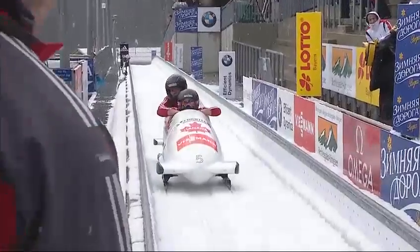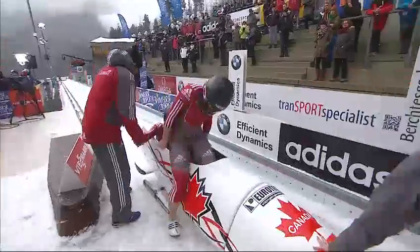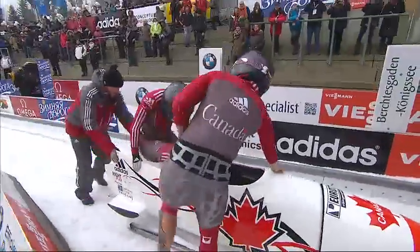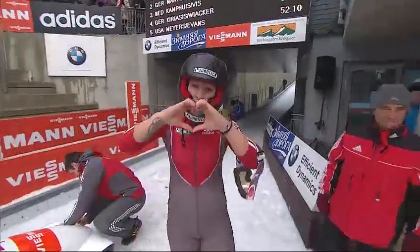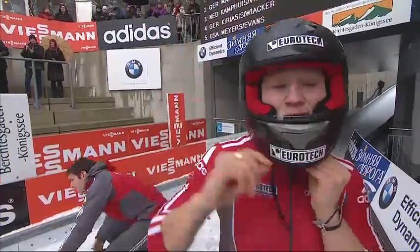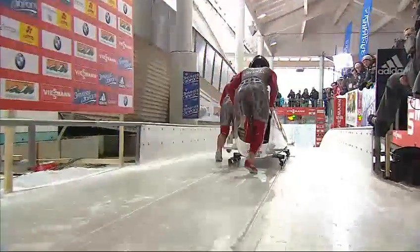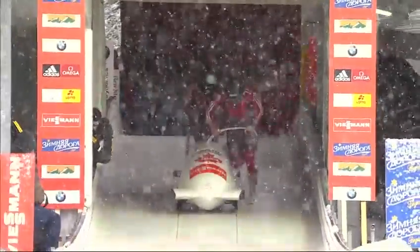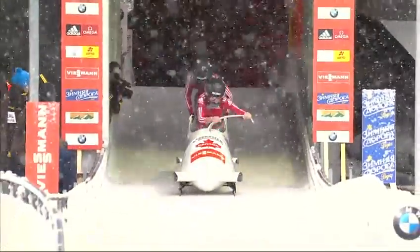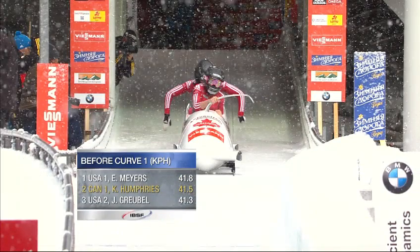Kayleigh Humphreys takes the lead by 28 hundredths of a second. She's here to prove something. That really upset her last week coming away with a bronze medal - which honestly wouldn't upset a lot of people - but Kayleigh knows she has the expectation to win every race now. Nobody comes out here just to be around. We typically get pretty excited about a 5.27 start, only 200ths off the previous start record, but after Alana and Asia pushed a 5.22 we didn't notice it as quickly.